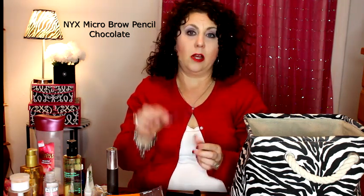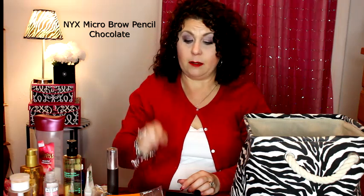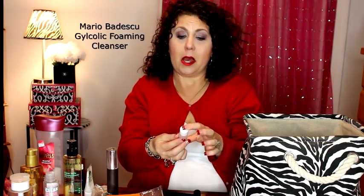I finished up one of my brow pencils — the NYX Micro Brow Pencil in the color Chocolate. This will be a repurchase. Then a travel or sample size of the Mario Badescu Glycolic Foaming Cleanser — it was okay, but I didn't like it as well as the Origins, so I'd pick the Origins over the Mario Badescu.